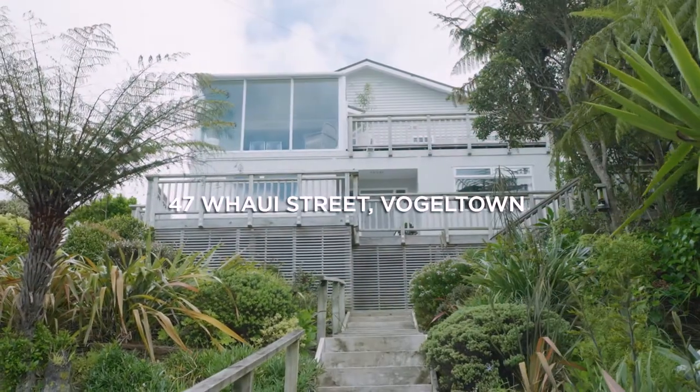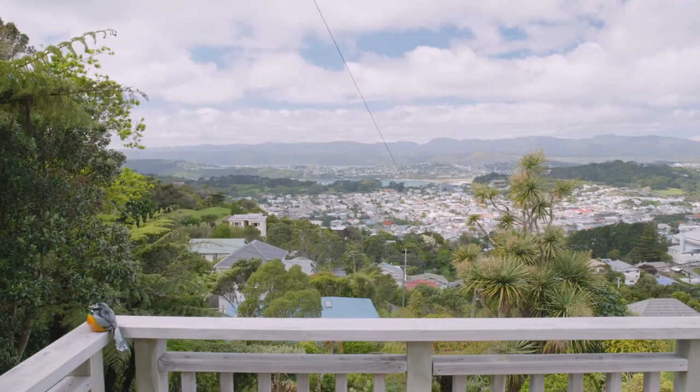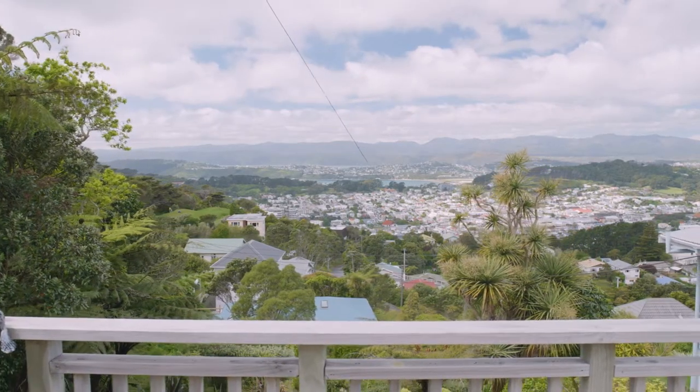It's elevated for extraordinary sun and panoramic views that stretch over Island Bay, the Cook Strait and Evans Bay in the city.